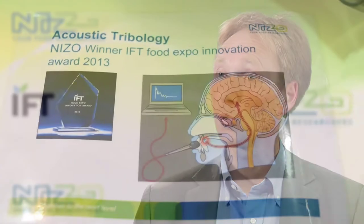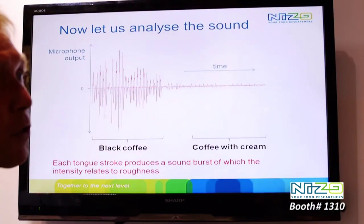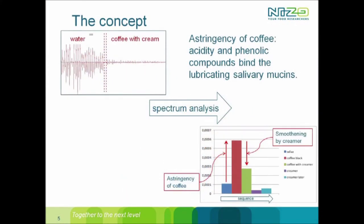Acoustic tribology is an objective measurement technique which is able to measure sensory attributes in vivo, in the mouth. It's an objective measurement of a sensory perceived attribute called roughness. With this technology it is possible to determine the roughness of a product.